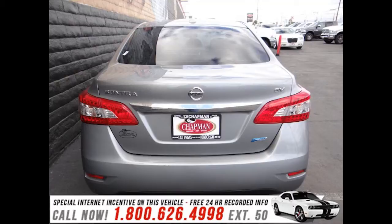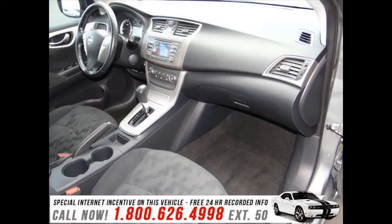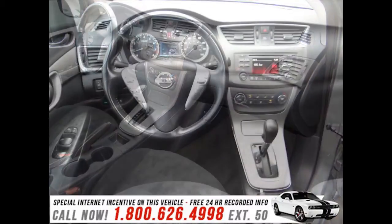Nissan prioritized practicality, efficiency, and style by including a trip computer, an outside temperature display, remote keyless entry, and much more.